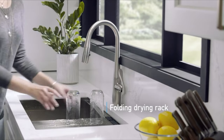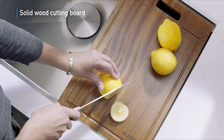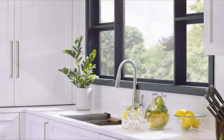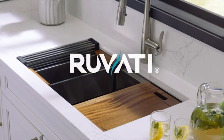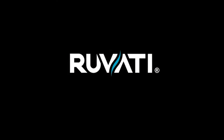Exterior dimensions measure 28 inches wide by 19 inches front-to-back, with an interior bowl dimension of 26.5 inches wide by 16 inches front-to-back by 10 inches bowl depth. The sink requires a minimum base cabinet size of 30 inches and fits standard 3.5-inch drain openings, compatible with any garbage disposal unit.